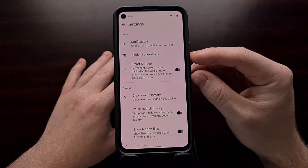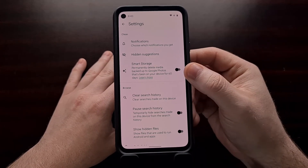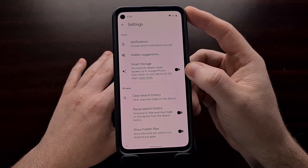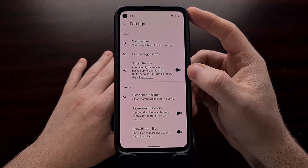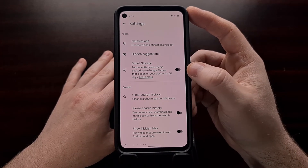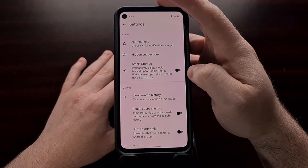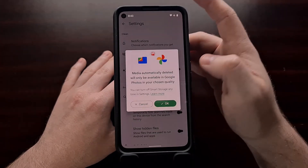The Smart Storage feature is described as permanently deleting media that has been backed up to Google Photos and has also been on your device for 60 days. So if it has not been on your phone for 60 days yet, it is not going to get deleted. And if it is not backed up to your Google Photos account, it will not get deleted even if you turn this feature on.